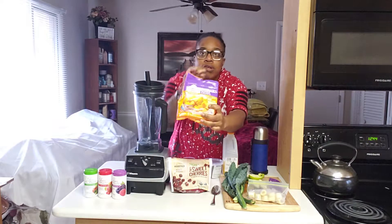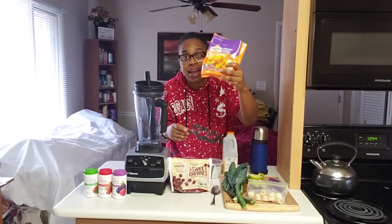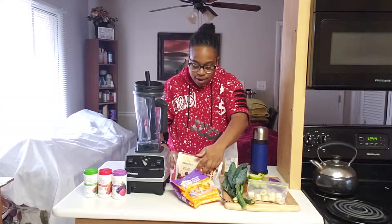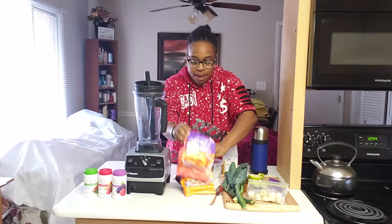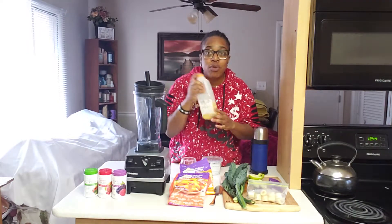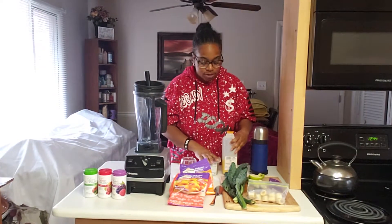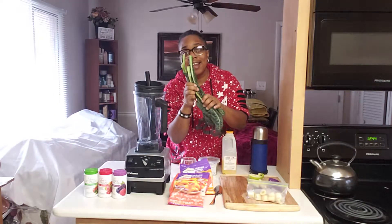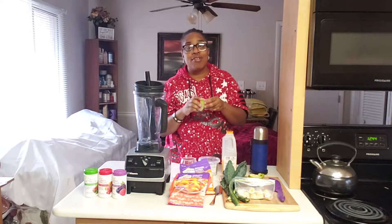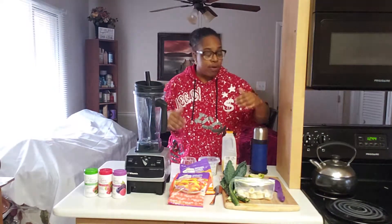What I got for this smoothie is organic mango chunks — I got these from the farmer's market. Organic sweet cherries from the frozen section, and some organic sliced peaches. So we got mango, cherry, peaches. I got some chia seeds right here, some fresh squeezed orange juice from the farmer's market — organic. Some organic dinosaur kale, one banana I already pre-cut and froze, two dates to sweeten it — dates have a lot of potassium by the way — and green organic Granny Smith apples.